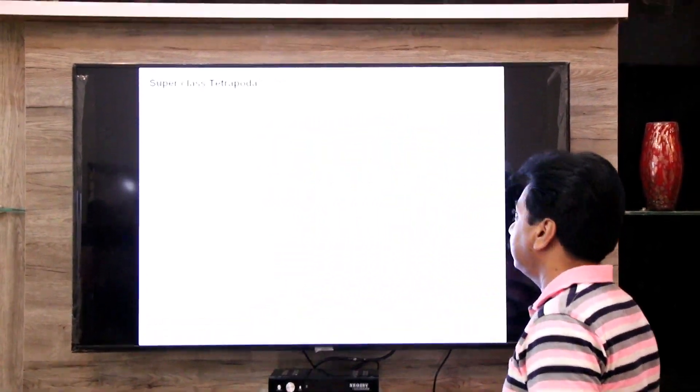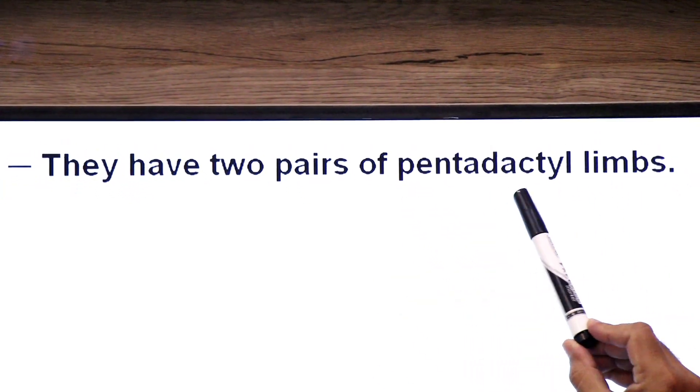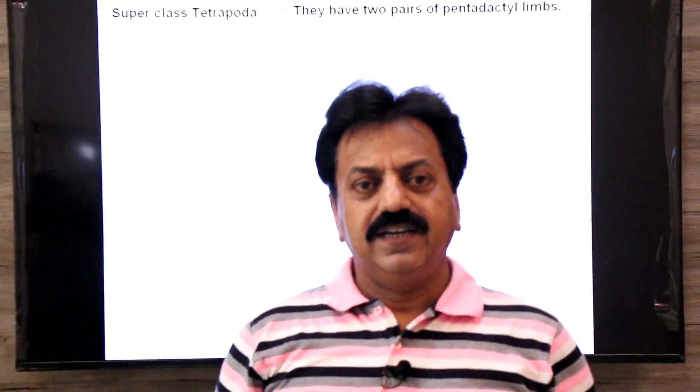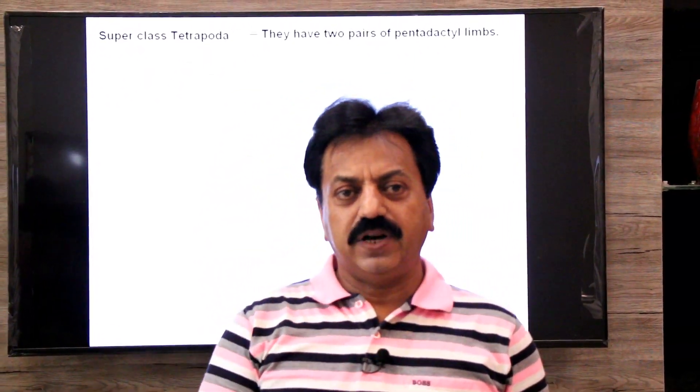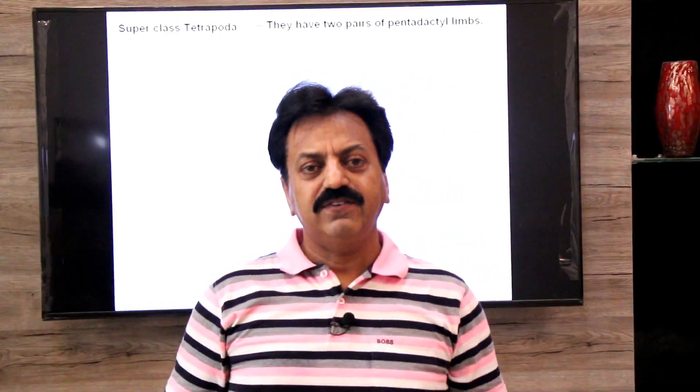Tetra means four and poda means limbs. These are the chordates having a pair of forelimbs and a pair of hindlimbs. Tetrapoda animals have two pairs of pentadactyle limbs. Penta means five, dactyle means fingers — a limb that ends in five fingers.